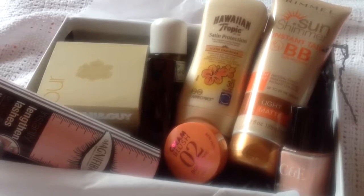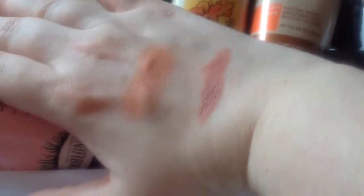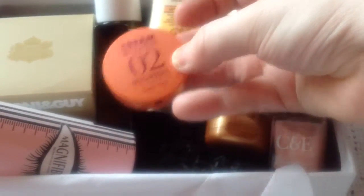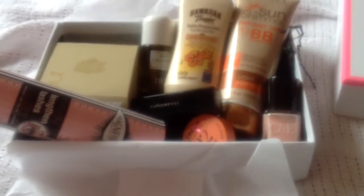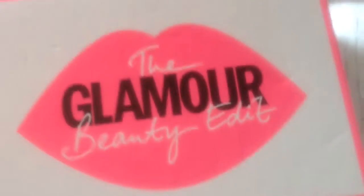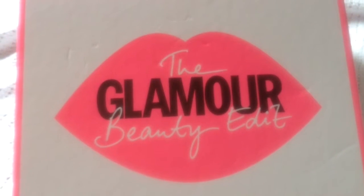Here are my swatches. On the left is the Bourjois cream blush, and on the right is the Alamastique lipstick. They're both really creamy formulas — the cream blush in particular is very creamy. They're both really nice colors actually and they go together well. Anyway, thank you for listening — this is the box, and the print on the box is absolutely beautiful too. It'll be used to store stuff. Thank you for listening, goodbye!